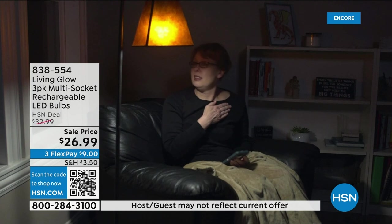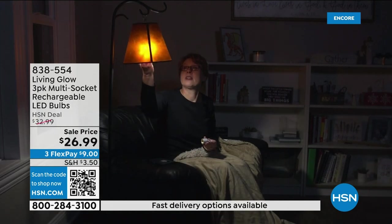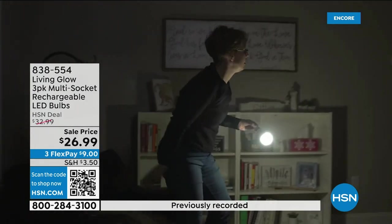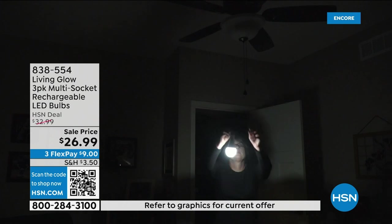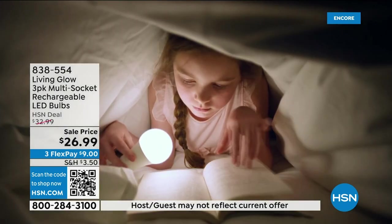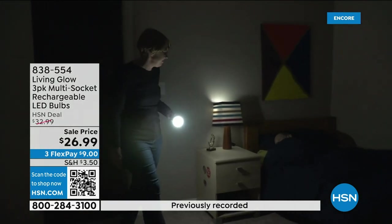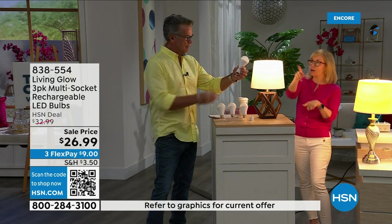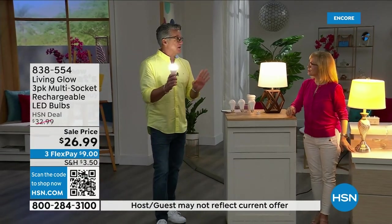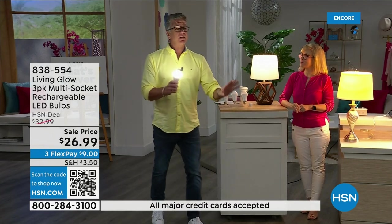The number one question is how do you charge it — they charge while they're in the lamp. Use them every single day, you never have to take them out. There's a rechargeable battery inside. They're also great outdoors — my husband hangs one above the grill. Each bulb is rated for 50,000 hours — used three hours a day, that's up to 45 years. You'll never have to buy a bulb again. It costs about a dollar a year per bulb.